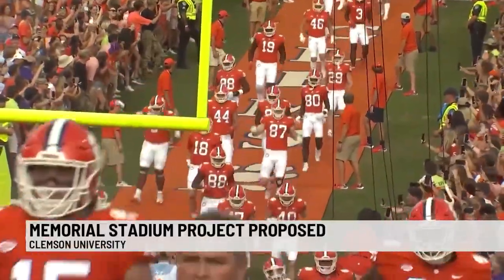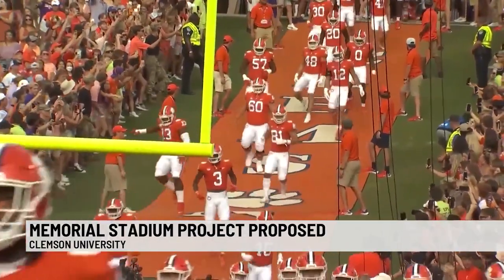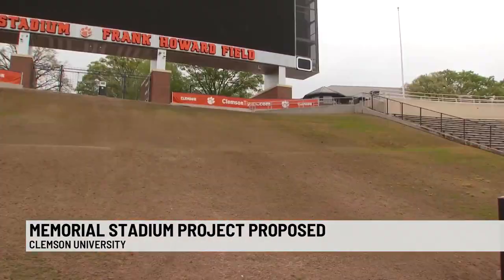The project leaves the middle section of the hill open for players and coaches to run down, as that tradition dates back to 1942. Clemson Athletics say if the project goes through, the only change to the middle section of the hill would be new sod.